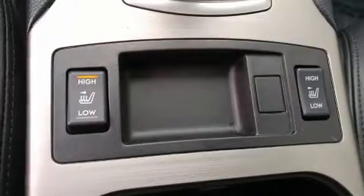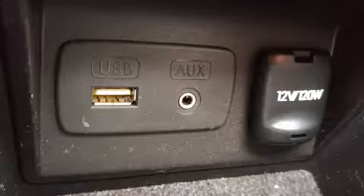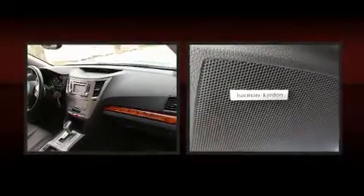Subaru ensures the safety and security of its passengers with equipment such as traction control, a panic alarm, and four-wheel disc brakes with ABS. Sophisticated all-wheel drive assures superb handling in any weather condition.